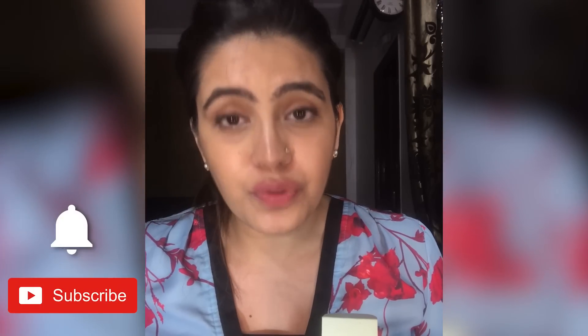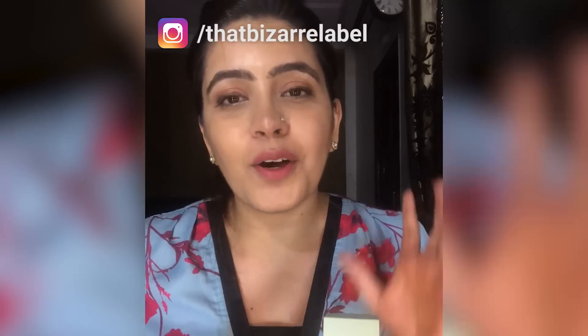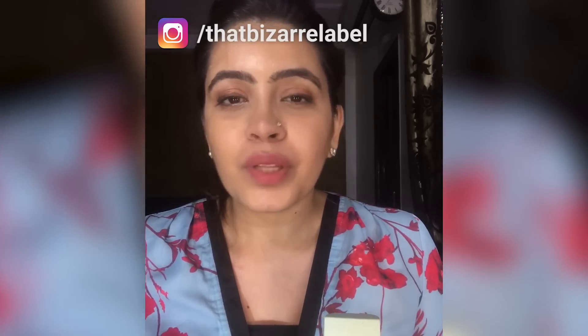I'll also put the direct link in the description below so you can go ahead and buy it right now. Don't forget to subscribe to my channel and press the notification button — each of you is very precious to me. Share your comments below, I would love to chat with you, and do follow my Instagram handle right there and stay connected.